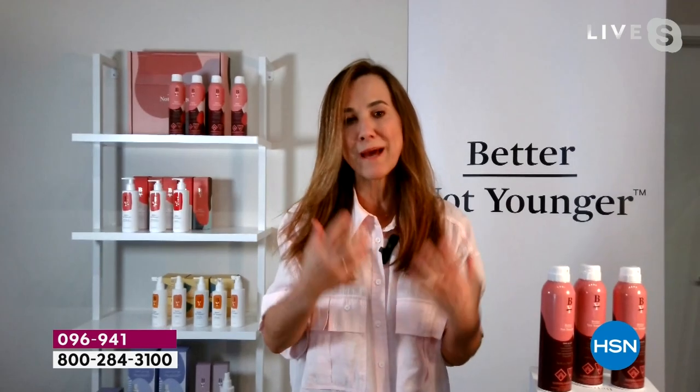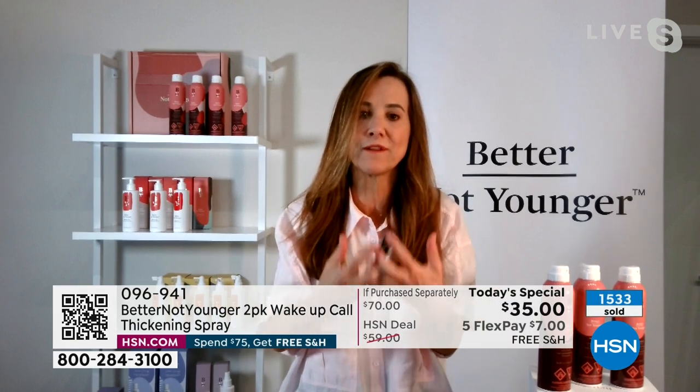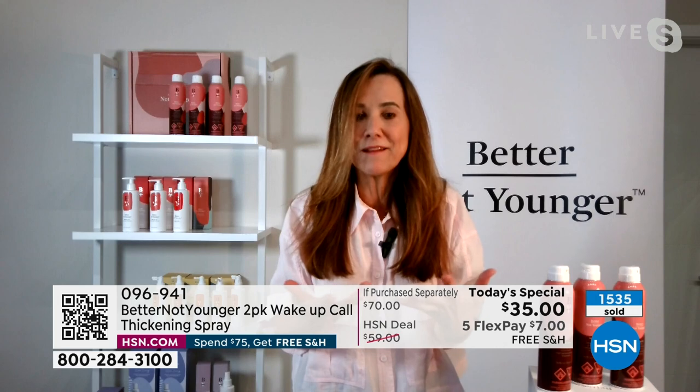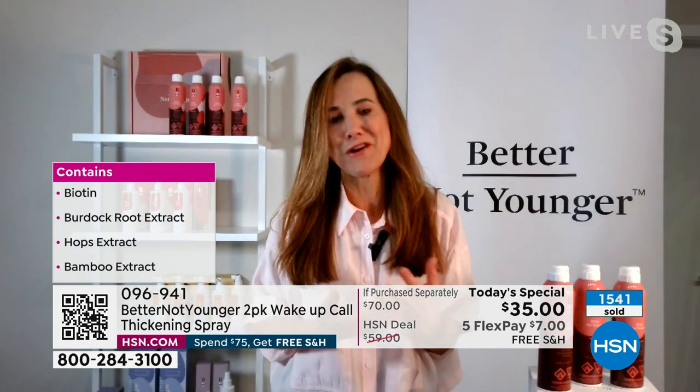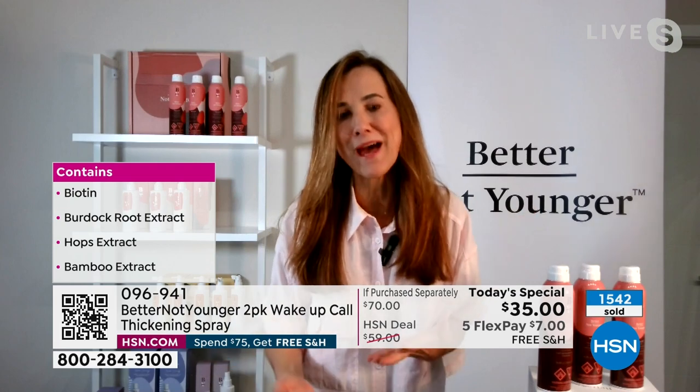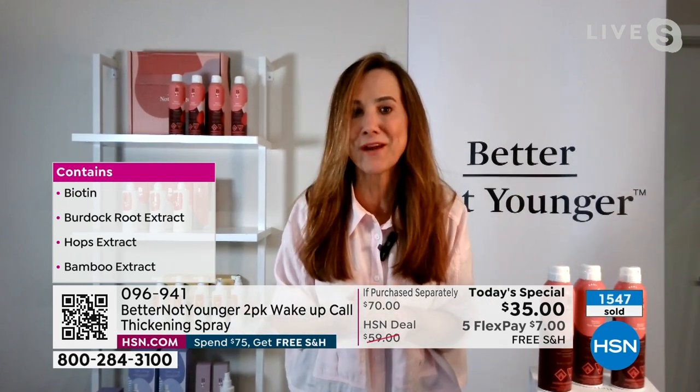All these conditioning ingredients are important especially as we age, because the hair is more porous. You have a lot of gray, you do a lot of coloring, and that's all damaging the hair. So you're actually protecting the hair and infusing it with conditioning agents. We want to be better, not younger — we want to look our very best. We know we're not going to get younger, but there's no reason why we shouldn't have the best hair ever.